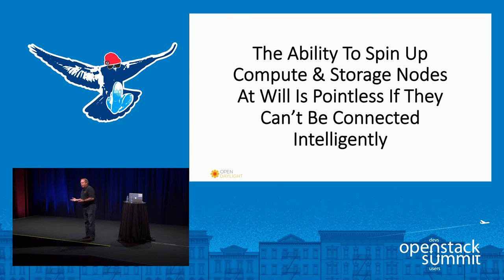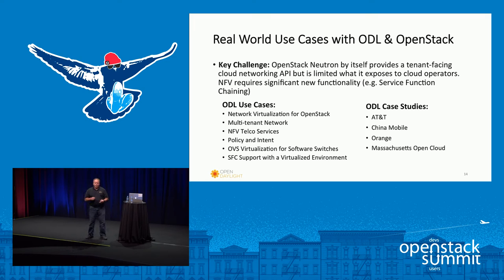Being able to spin up compute and storage nodes without knowing how to connect them intelligently is a big problem. Going back to the NFV use case, OpenStack is really good with Neutron to show the tenant-facing side of what your networking looks like. Being able to see the physical environment, tie it to policy, tie it to service, and tie it to the actual physical network is what OpenDaylight is there to help with — for virtualization, multi-tenancy, network function virtualization, and telco services like service function chaining in particular.